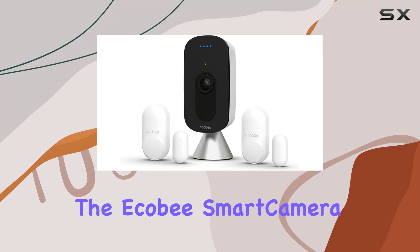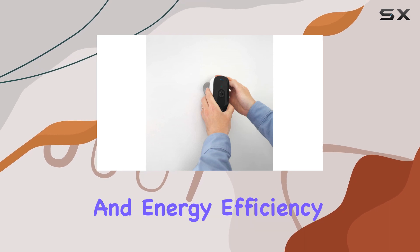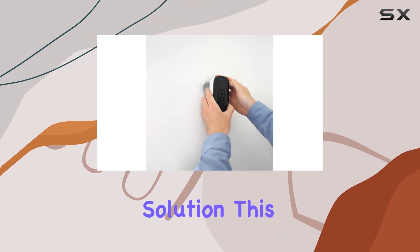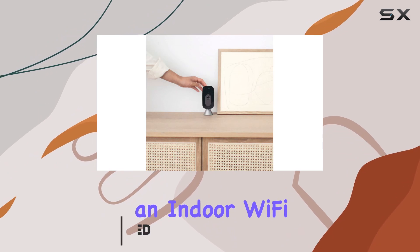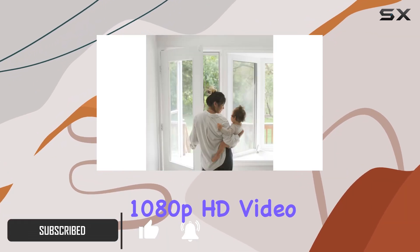Today, we're diving into the Ecobee Smart Camera Smart Security Bundle, a comprehensive home security and energy efficiency solution. This bundle includes the Smart Camera, an indoor Wi-Fi security camera with impressive features like 1080p HD video quality.